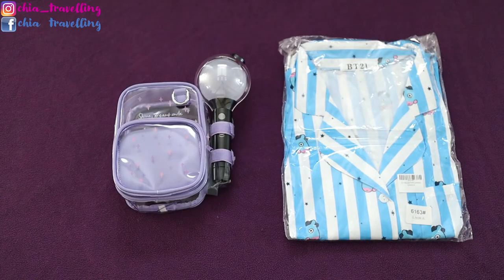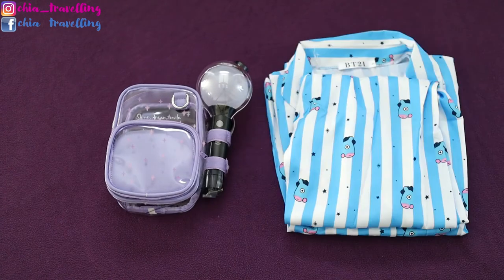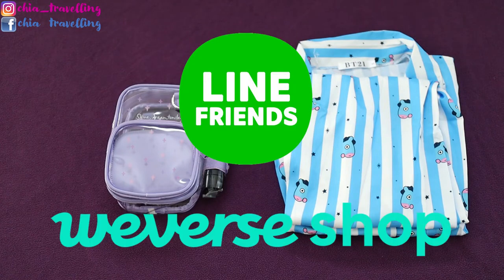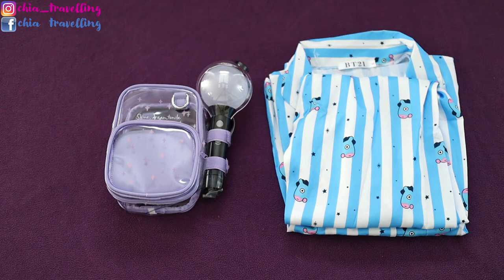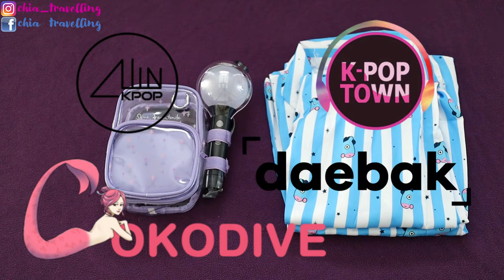And here we have the Mang pyjamas. I bought these Mang pyjamas from ARMY merch gift shop, but be aware they don't sell official merchandise. If you want to be 100% sure the products are official, then buy directly from the Line Friends website or Weverse. But I also have good experience with All in Kpop, Coco Dive, Kpop Town and Tebak, where the items I have bought were all official.